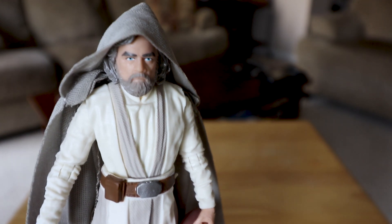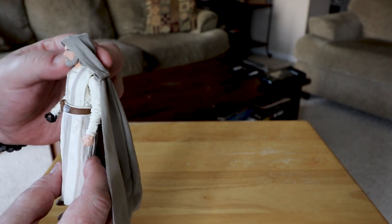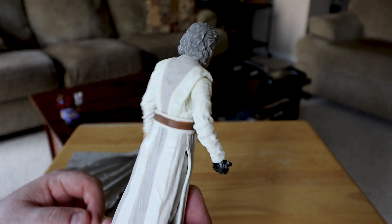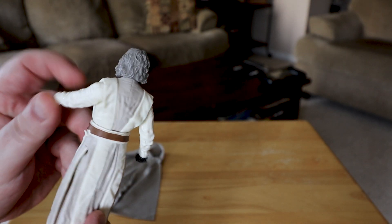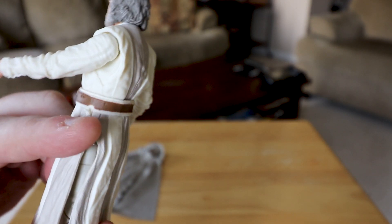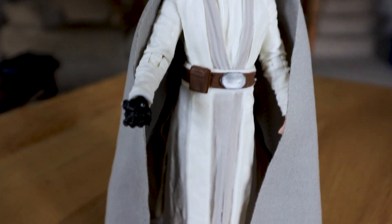There he is — close-up of Luke Skywalker from The Last Jedi, six-inch figure. Pretty cool. I'm not sure about the robe — it doesn't look amazing, it's a little flimsy, but I'm glad it's actual fabric. You can see him from behind too. He's got his robotic hand. There's a little mark on the figure — I think that might just be a defect. You can see him with his hood on.